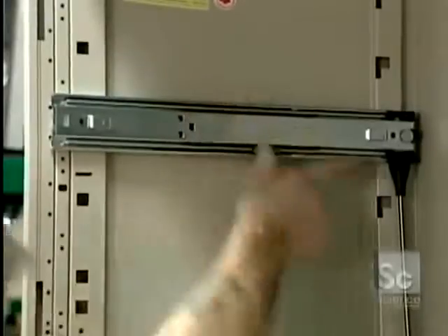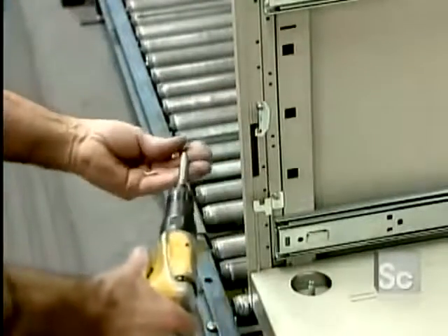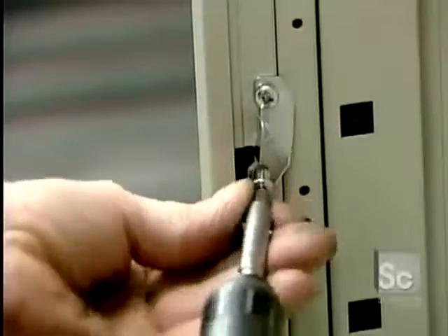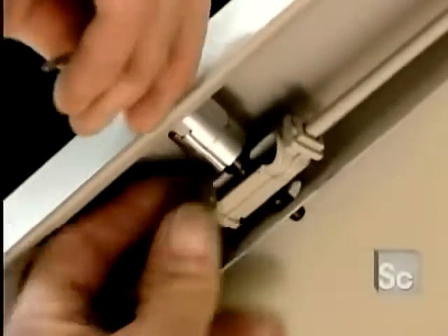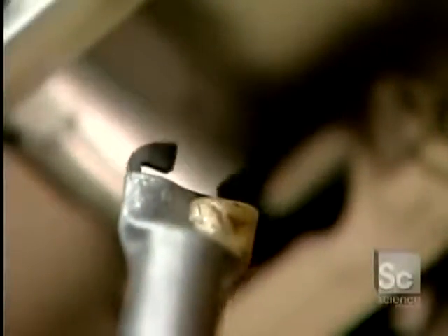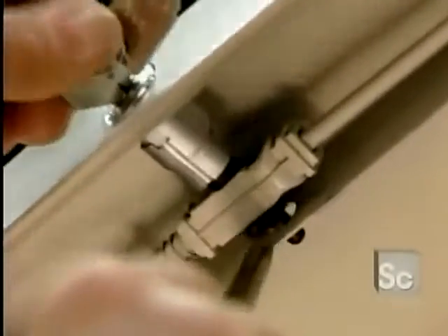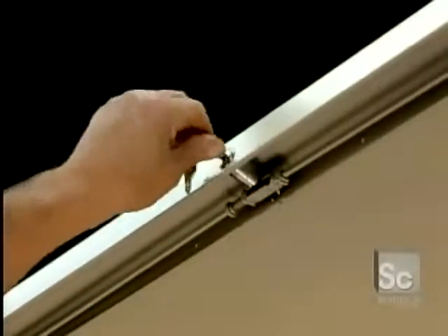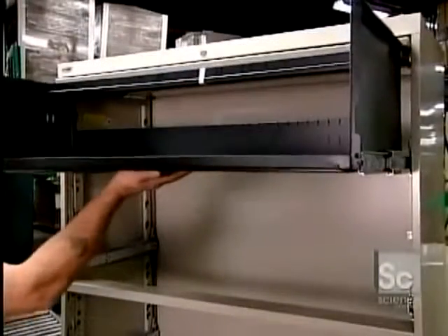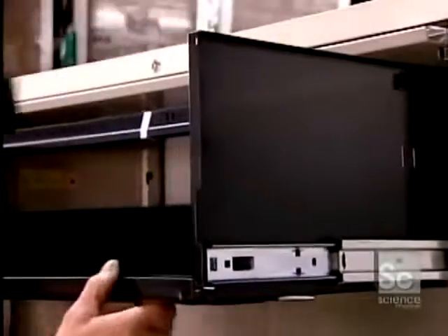Assembly includes installing ball bearing sliders on which the drawers will sit, tracks for the fold-down doors, and door stops so the doors can't be pulled off their tracks. There's also a locking system that simultaneously bolts both sides of each door, making the files inside inaccessible. The last step is to install the doors and drawers using a rubber mallet so as not to damage the finish.